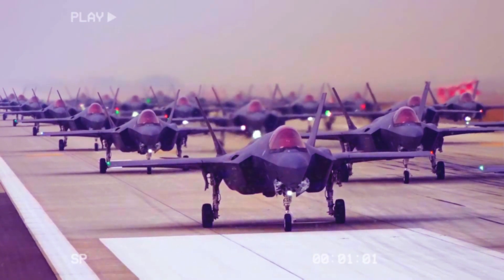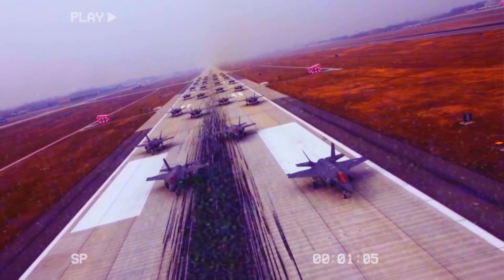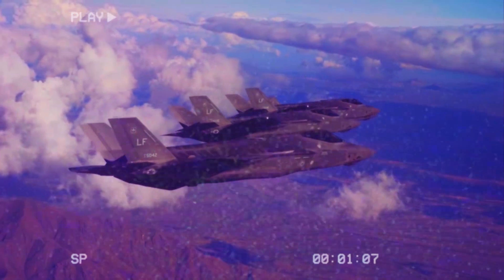Besides its impressive capabilities, the F-35 is seen as an economical purchase — often the cost of the fifth generation stealth fighter is lower than that of fourth generation aircraft.